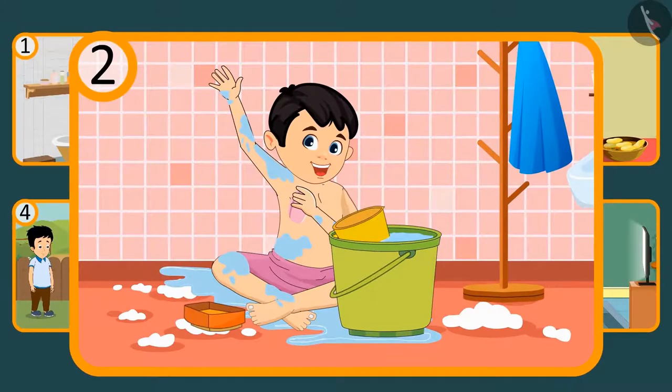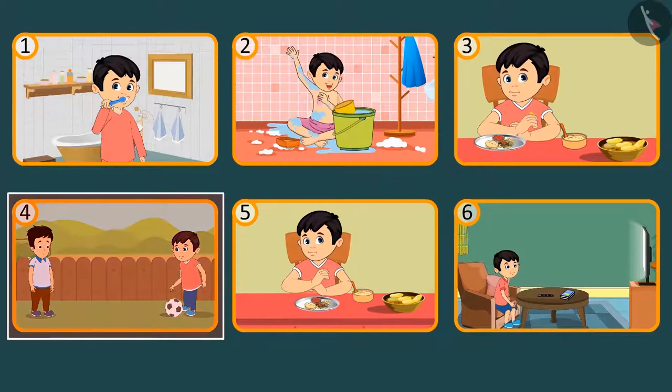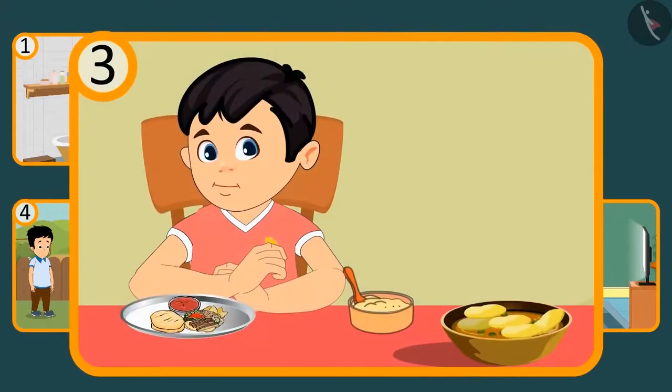And can you see what Chotu did before going to play with Sonu? Tell, tell. You are right! Chotu had his breakfast before going to play.